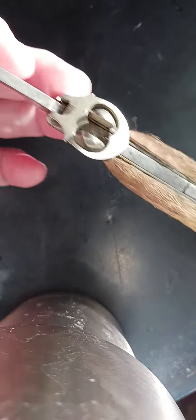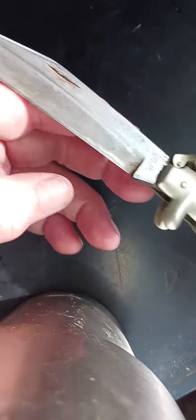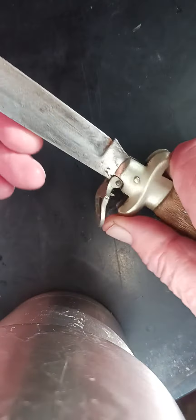It's thick. This here's a locking mechanism — I'll show you how that works. They don't make them like this no more, do they? Then the locking mechanism.